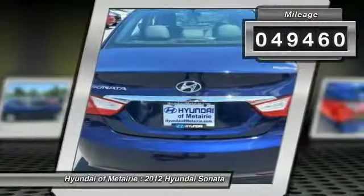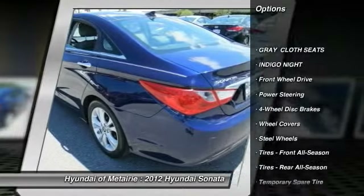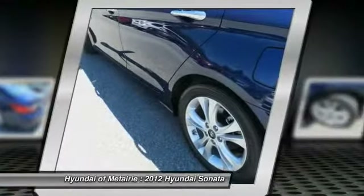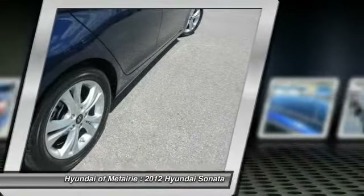Here are some of this vehicle's great options: stability control, traction control, anti-lock braking system, steering wheel audio controls, air conditioning, adjustable steering wheel, power steering, driver airbag, keyless entry, and four-wheel disc brakes.